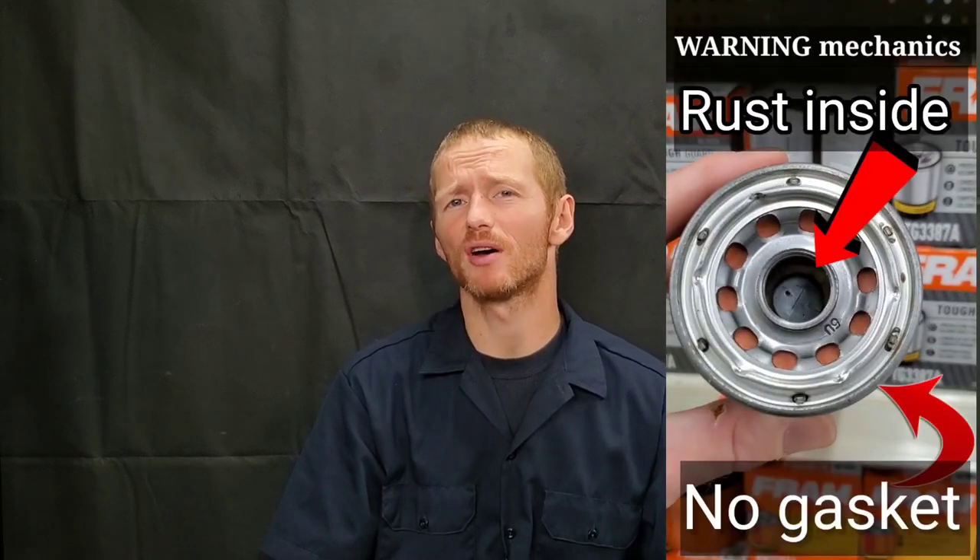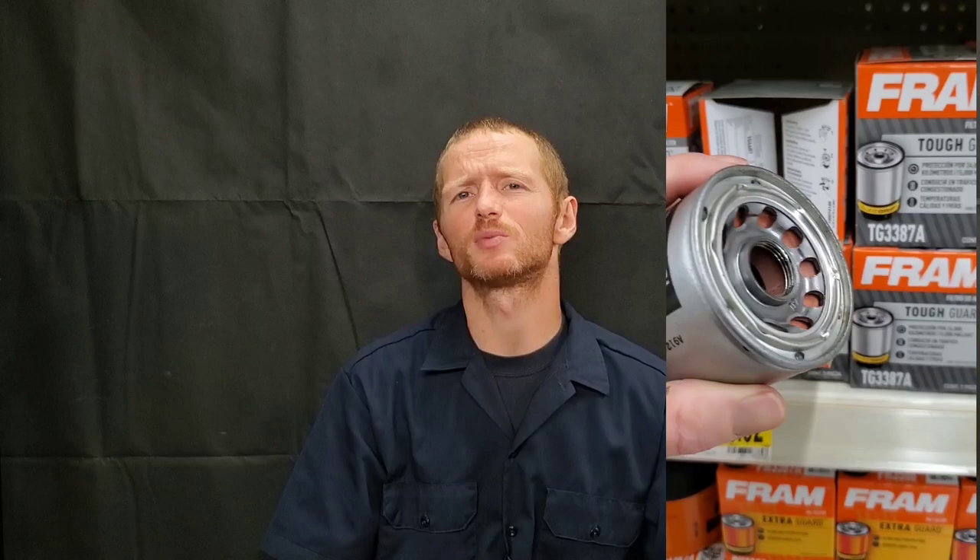Tell your mechanic to stop using this engine oil filter as we show you testing the worst and best motor oil filters out there on the market today, such as Fram Ultra Synthetic, Fram Tough Guard, Fram Extra Tough Guard, Wix XP, Wix, Motorcraft, many other aftermarket motor oil filters, OE filters — original equipment — plus showing you which motor oil filters are the best for your vehicle.